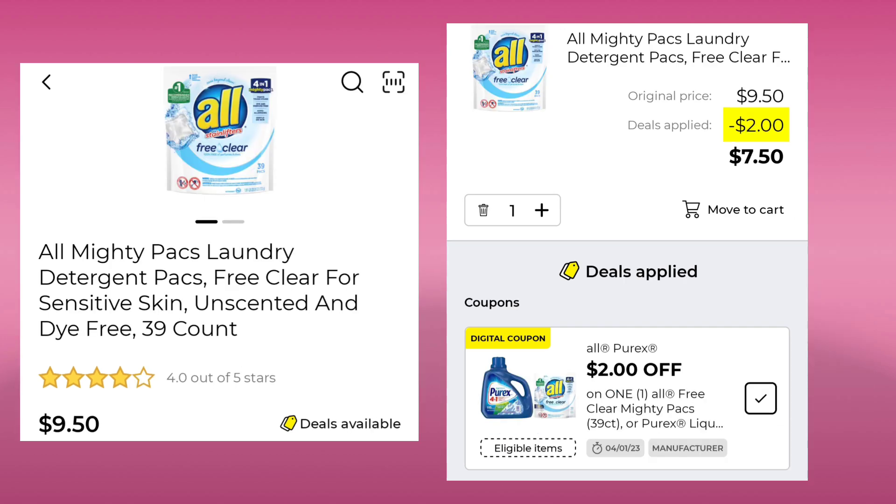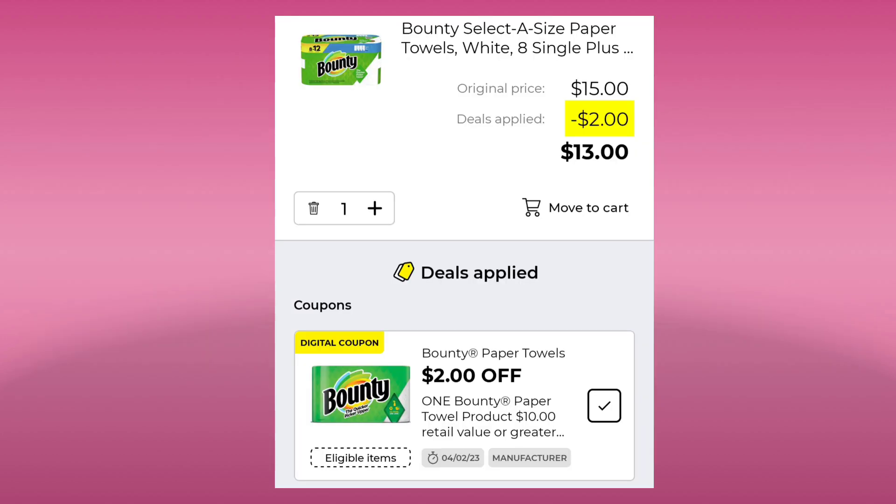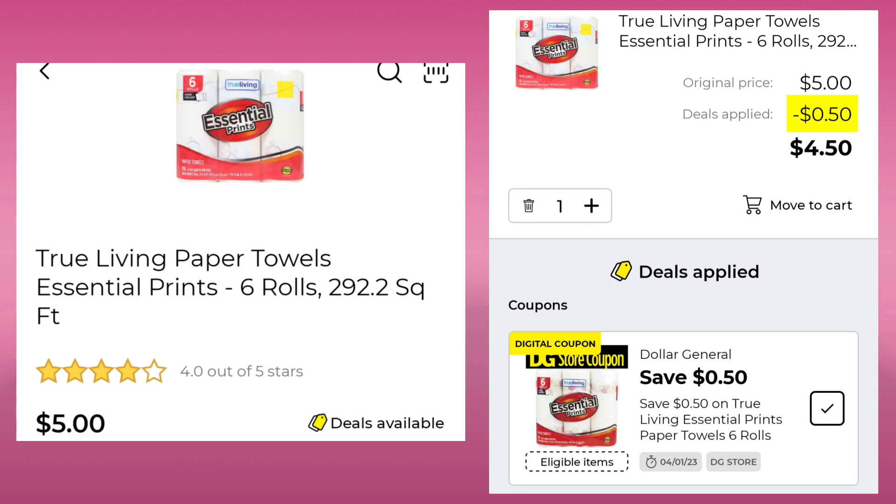The Almighty Pax Laundry Detergent 39 count is $9.50. We're going to save $2.00 and pay $7.50. We also have the Bounty Select A Size Paper Towels — the 12 regular roll eight count for $15.00. Watch out, we have an old $0.25 coupon and we just got a $2.00 coupon. So if you have that $2.00 one clipped, you're going to pay $13.00. If you have them both clipped, most likely that $0.25 is coming off. The DG Home Odor Control Trash Bags Lemon Scent 54 count is $7.50 — save $1.00, pay $6.50. And the True Living Paper Towels, six rolls for $5.00, with a $0.50 coupon, so you'll end up paying $4.50.